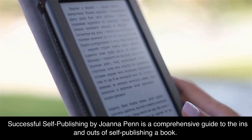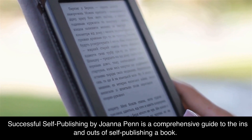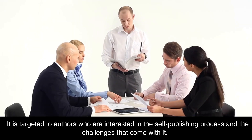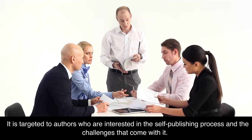Successful Self-Publishing by Joanna Penn is a comprehensive guide to the ins and outs of self-publishing a book. It is targeted to authors who are interested in the self-publishing process and the challenges that come with it.